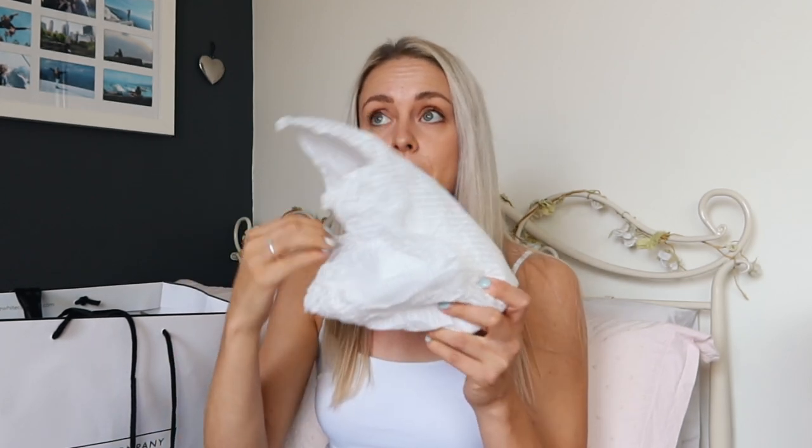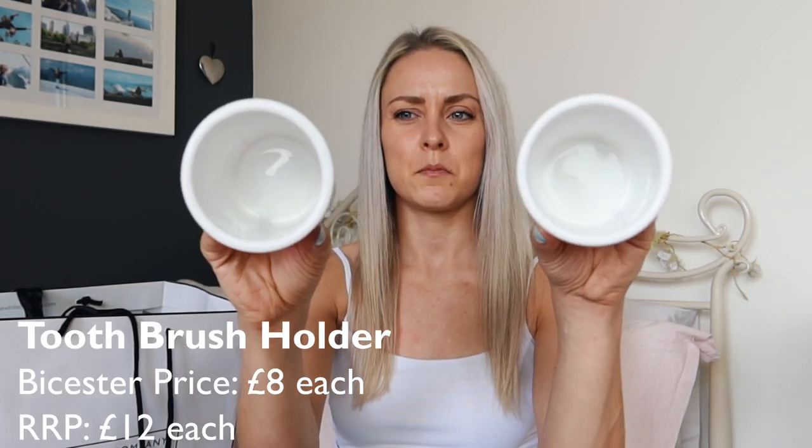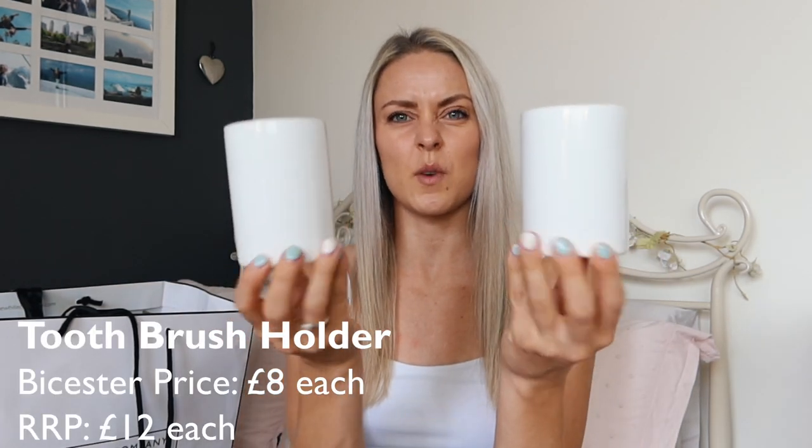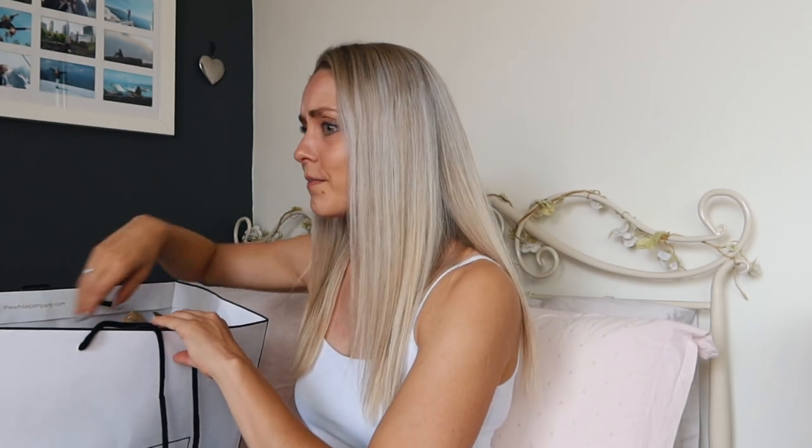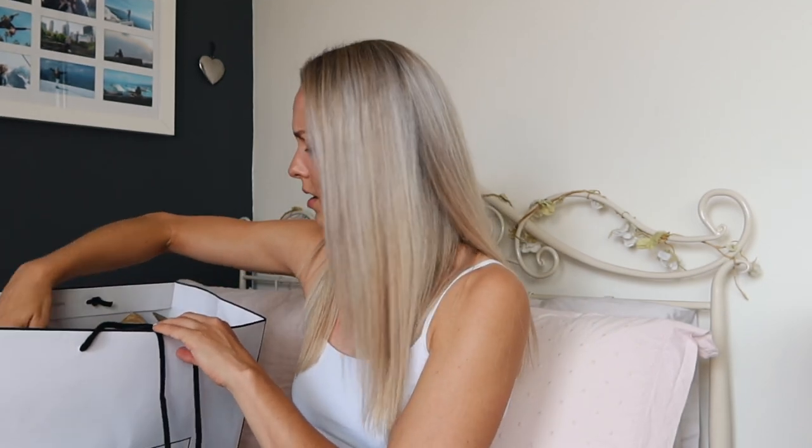I also got two little ceramic toothbrush holders — well, they're just little plain ceramic pots really, but I'm going to use them as toothbrush holders. I've got two because I've got two bathrooms in my new house — one main bathroom and then an ensuite shower room. So one can be for guests and one's in my ensuite. I hope I do have some guests, because I've bought lots of guest things.